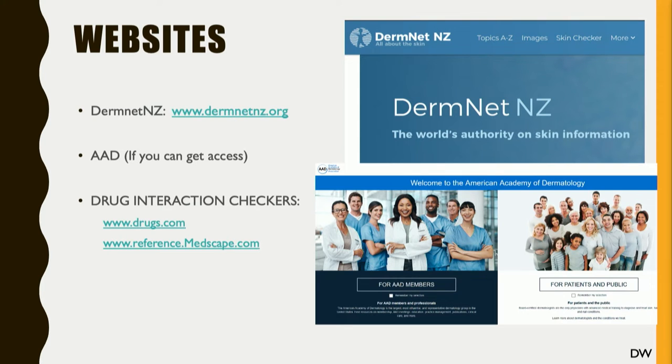Drug interaction checkers are also important. I haven't used www.drugs.com that much, but it will let you know pretty much any interaction for any particular drug. Sometimes we don't have time to check, but we do have newer medications that we need to be more careful with, and you need to have access to these websites. And of course, Medscape.com — that's a very important one as well. They're all out there for us.